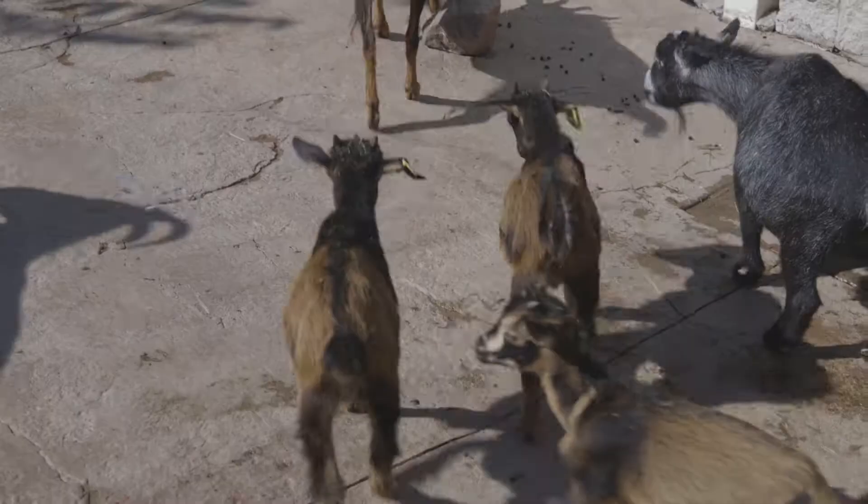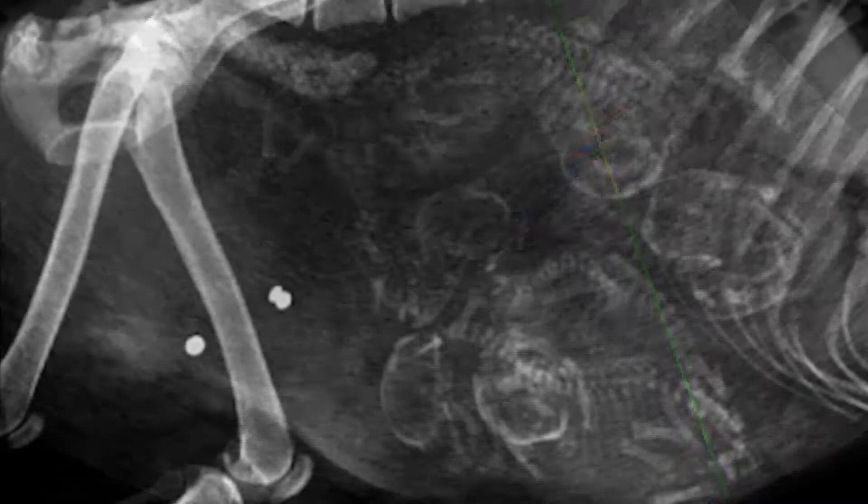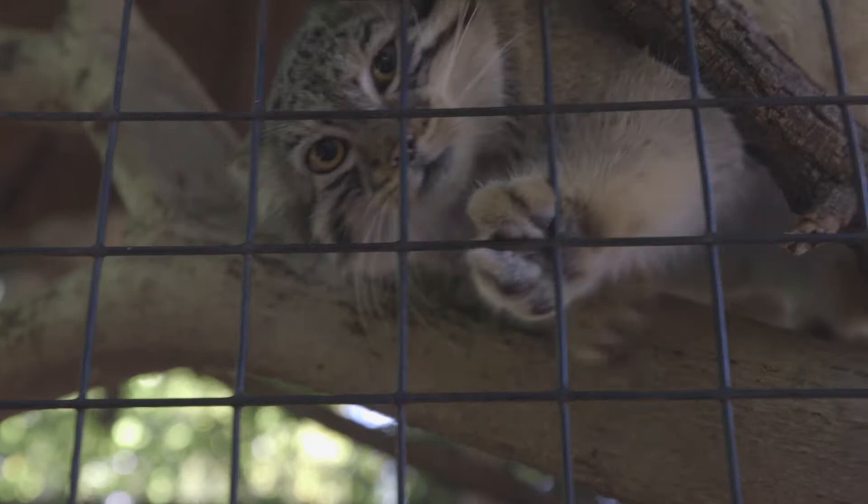When we do neonatal care or perinatal care of pregnant females, we can use a lot of different modalities. Sometimes we use blood tests, sometimes we use ultrasound, but for some species radiographs are the best indicator and help us the most with identifying the number of animals that are in there so that we can best prepare for when they're coming.